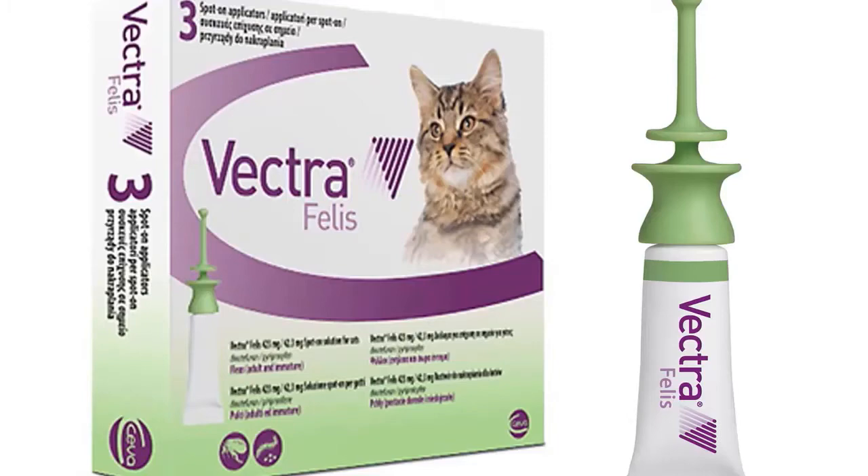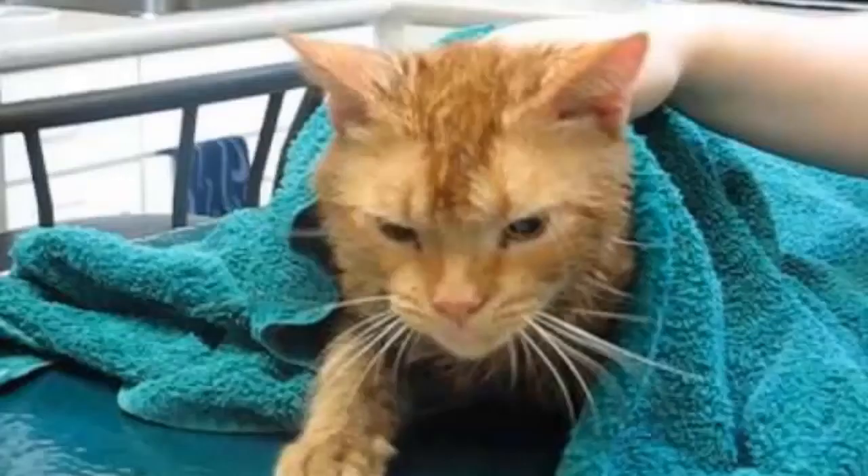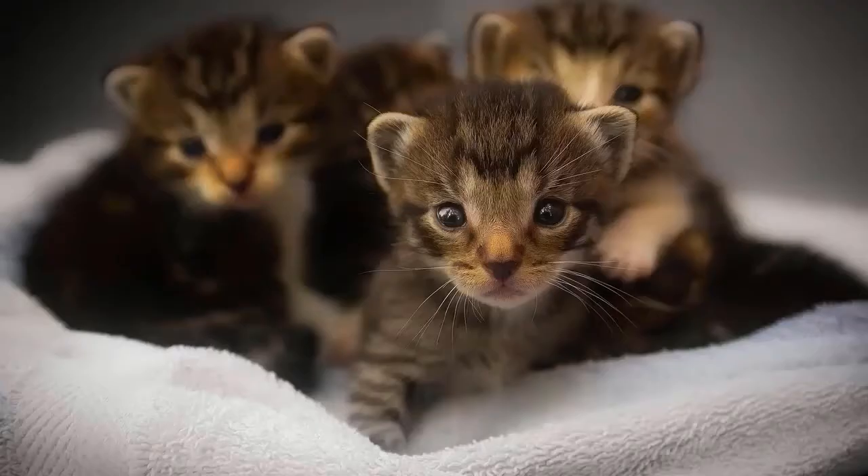Vectra features a convenient topical treatment with a patented applicator, quick-drying formula, and non-greasy texture. Vectra is safe for use on kittens over the age of eight weeks.